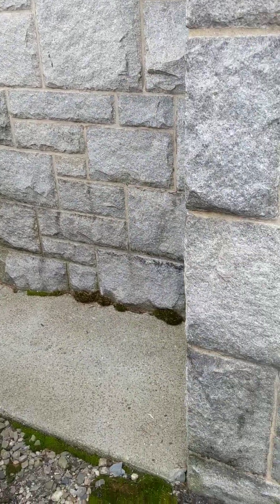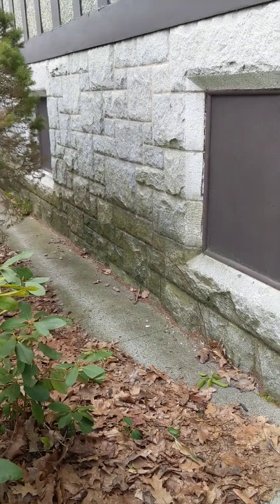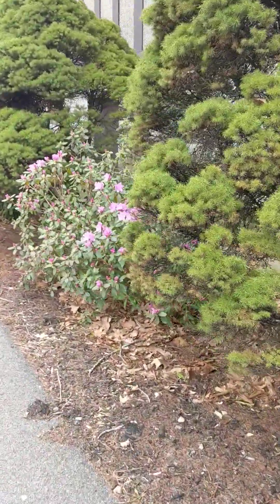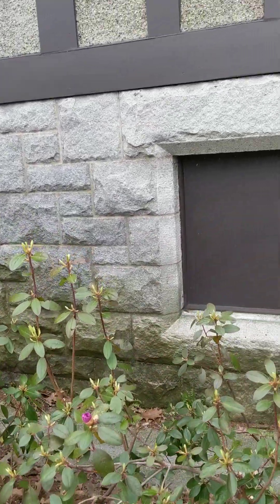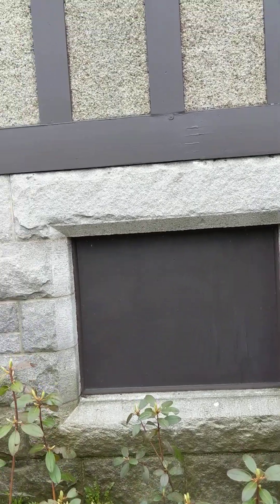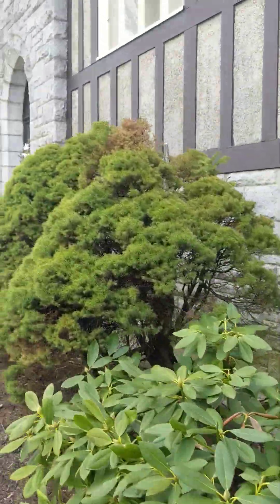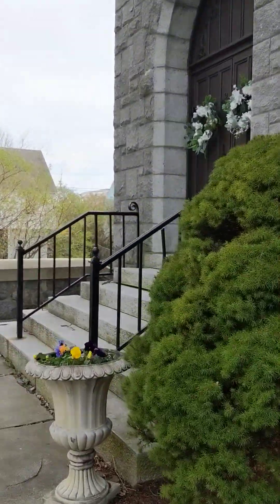The bottom part of the church is blocks, as you can see. And I'm just going to go down this way. There's a nice azalea bush blooming. That's funny stuff — it sounded hollow when I tapped on it. I'm going to get down here to this part. This is the main entrance, the main door right here.